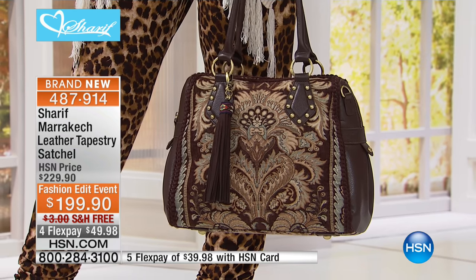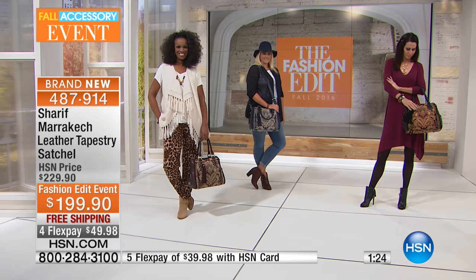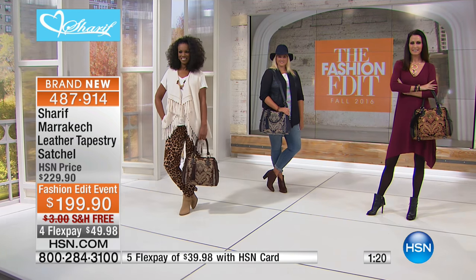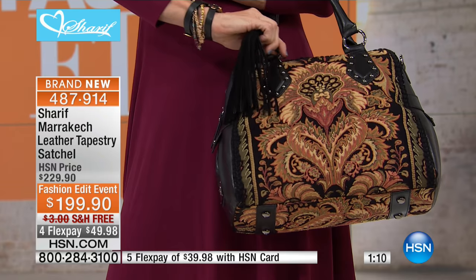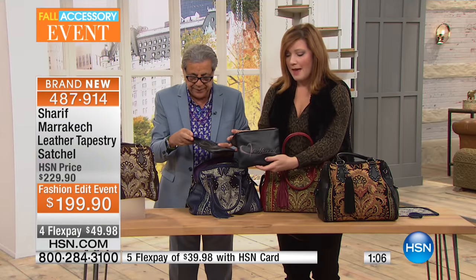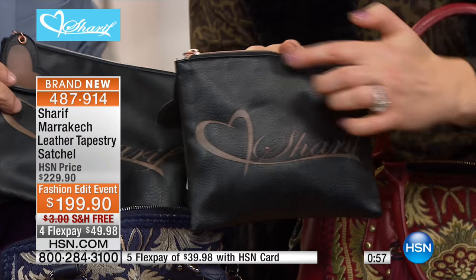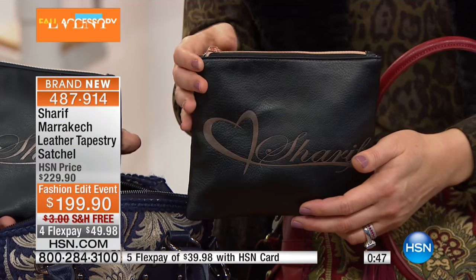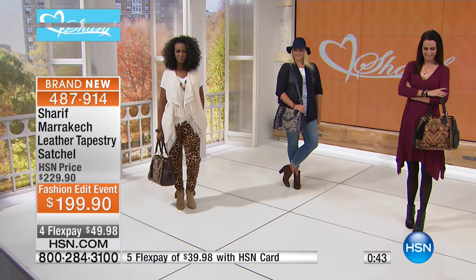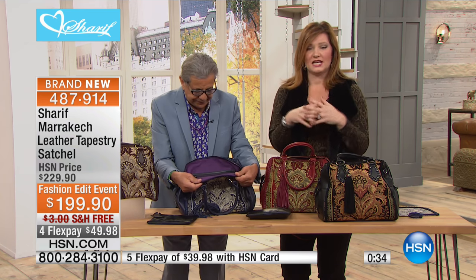We design the bag to really work for your lifestyle. The first thing is the zipper — it has to be a really great zipper with a wide opening, because once you open the bag you want to see the inside from beginning to end. We're also including a makeup pouch — or use it for charging cables for your phone. Karen, who called in and is a big fan, is going to love this. Look at the cute heart — it's Sharif's way of saying thank you. That comes included with each purchase. Let's go inside the bag to show all the functionality and practicality.